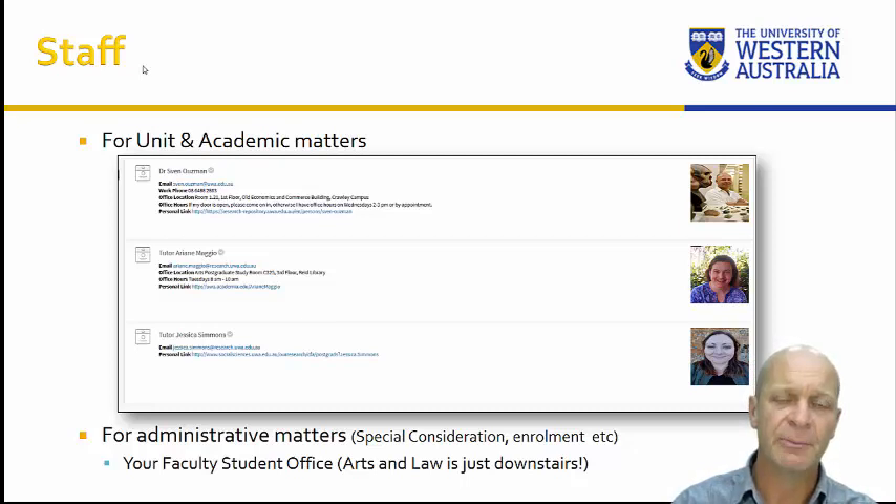You can see on the LMS what our work hours and office hours are. Essentially for me, if my door's open, come in and have a chat — it's usually open and I enjoy it when you come in.